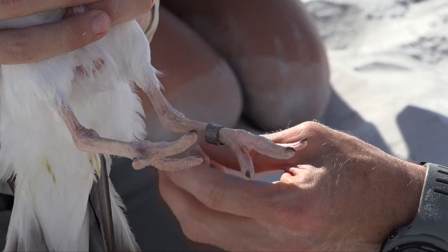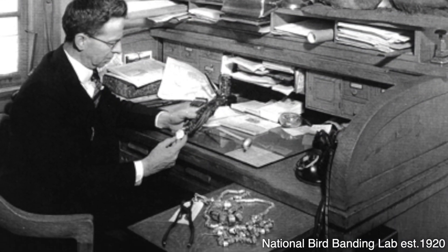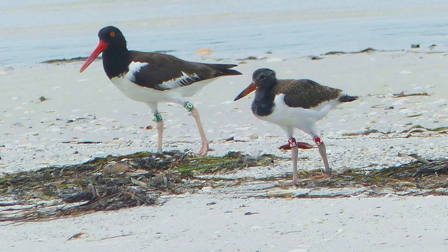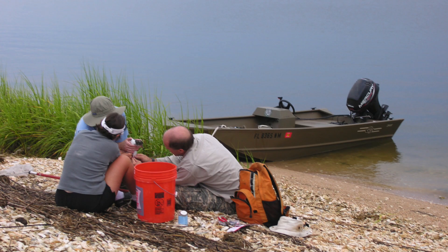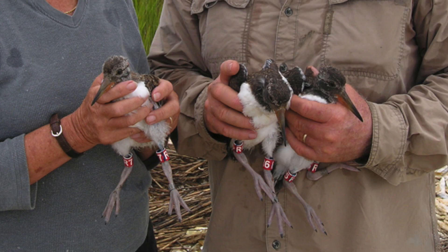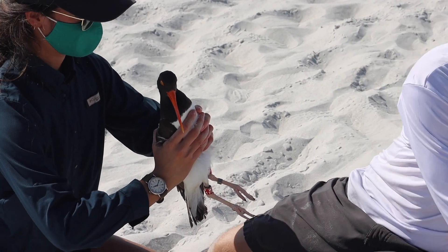The history of bird banding actually goes back to the 1920s and it's a good way to mark individuals to better understand their status and complex life history. Oyster catcher banding has been around in Florida since 2006 and we've recently expanded our banding efforts to other parts of the state.